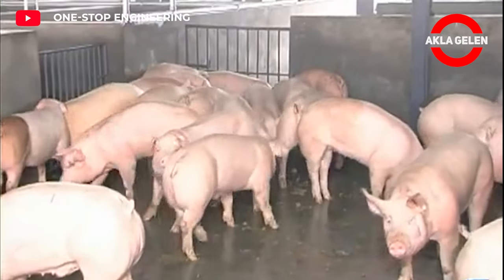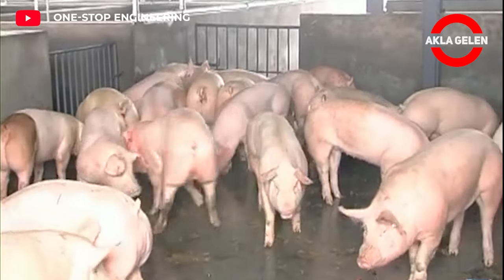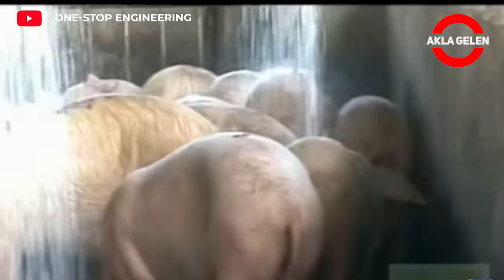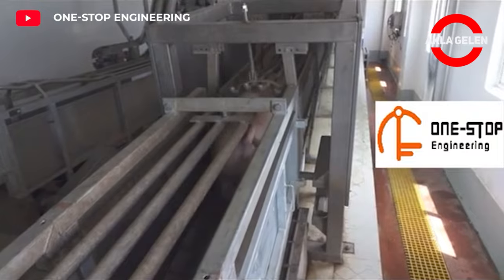A pork slaughter line is an industrial assembly line that turns pigs into pork products. It consists of a series of stations that perform specific tasks. Pigs are kept in pens for a while before slaughter, which allows them to calm down.